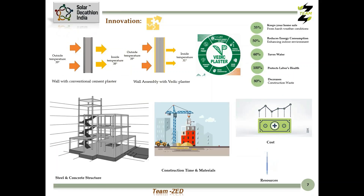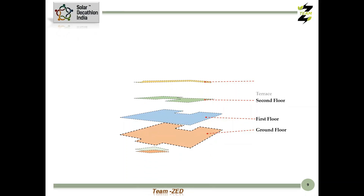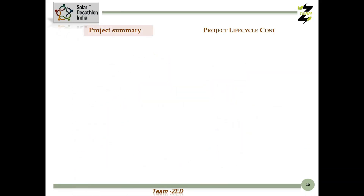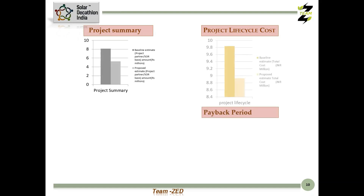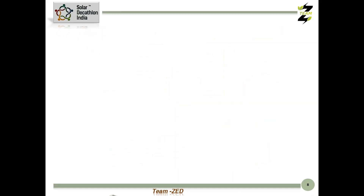Vedic plaster is used to reduce heat gain and save water during the curing process. Steel and concrete structure is used to save construction time, resources, and cost required for labor and materials. The design proposal cost is reduced by 5% and operation and maintenance cost is reduced by 6%.